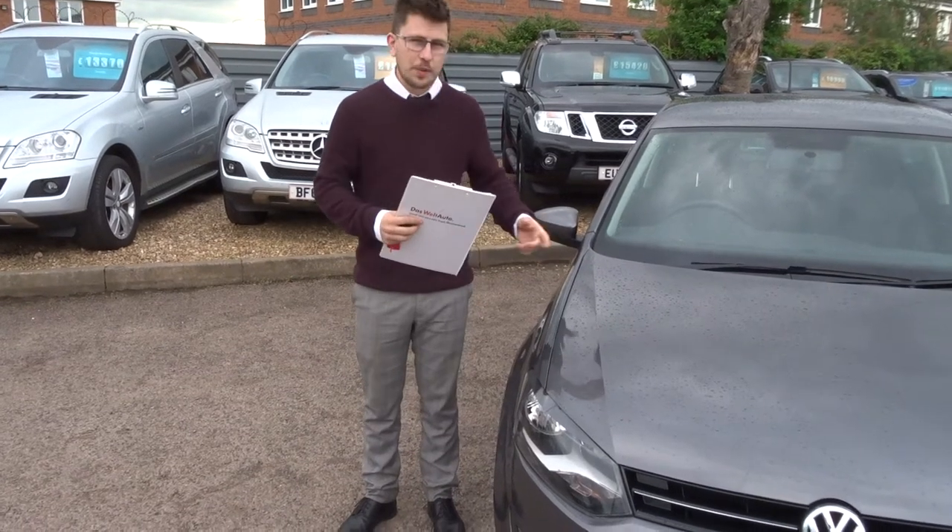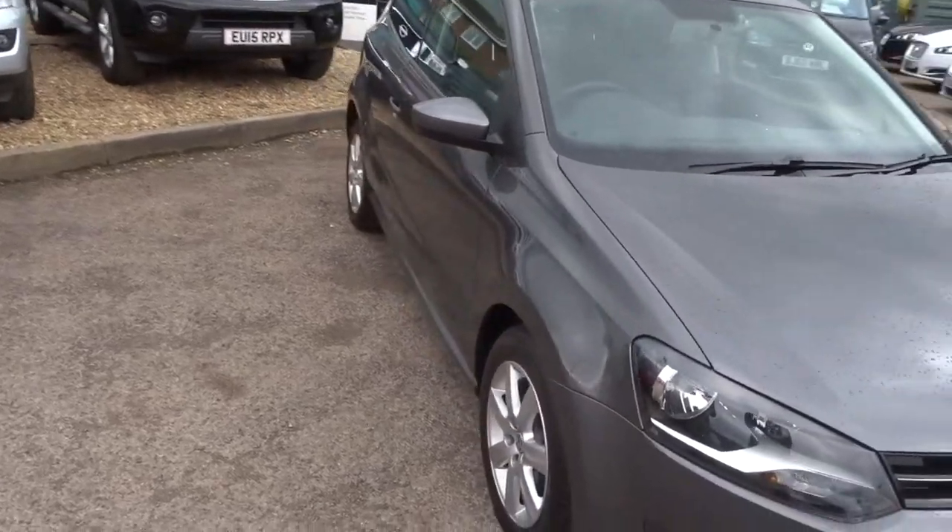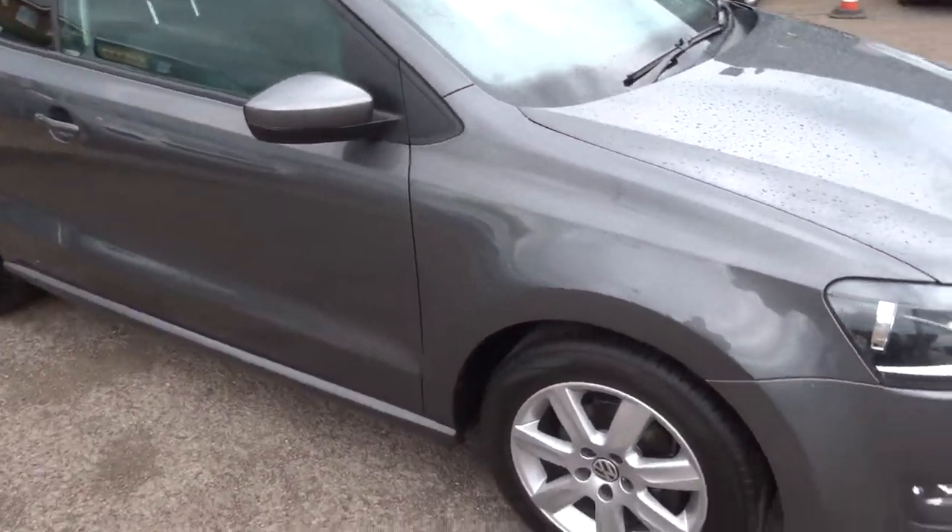Welcome to Country Car, my name's Tom. Here we have a beautiful Volkswagen Polo. I'll give you a walk around the car, show you a few of the features and the general condition of the car.